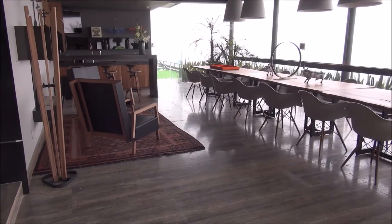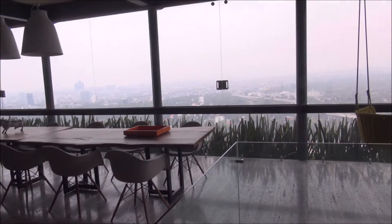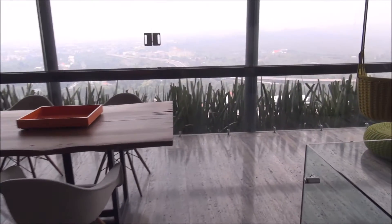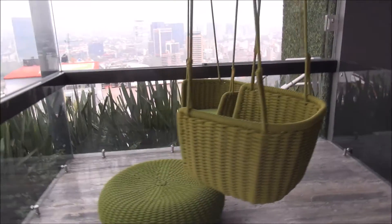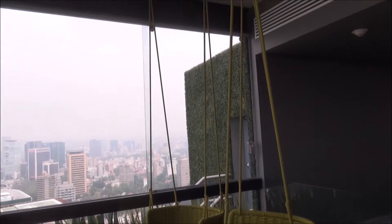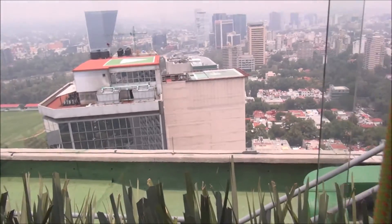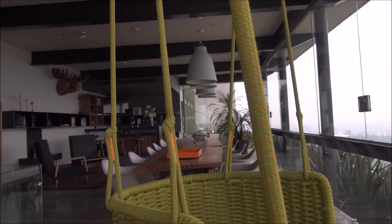Look at this space — a cool dining area, party area, there's a bar over there. You can have a bunch of your friends over here for some fun. And you've got these great window swings where you can just sit and enjoy the views of Mexico City.